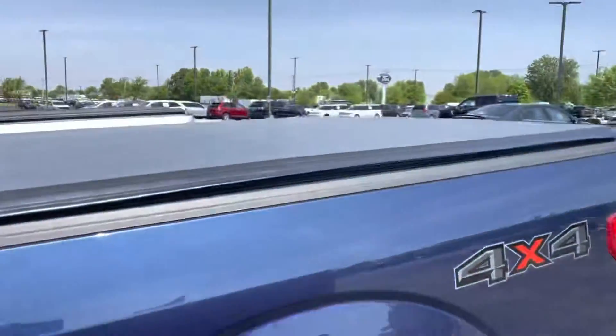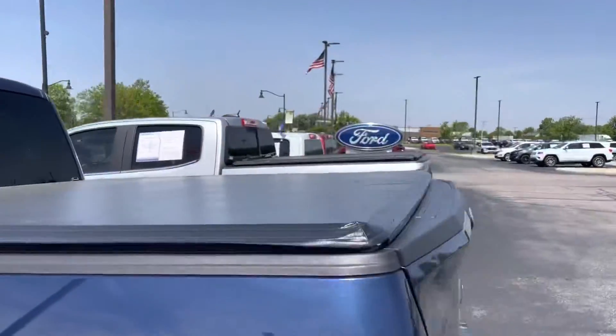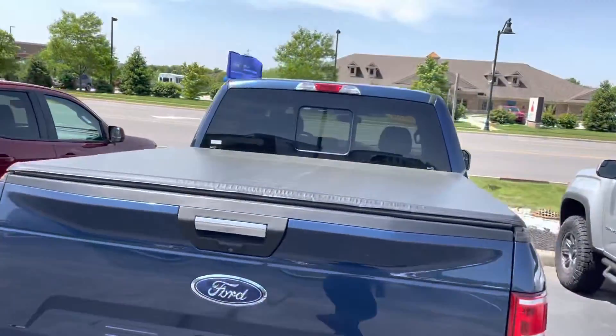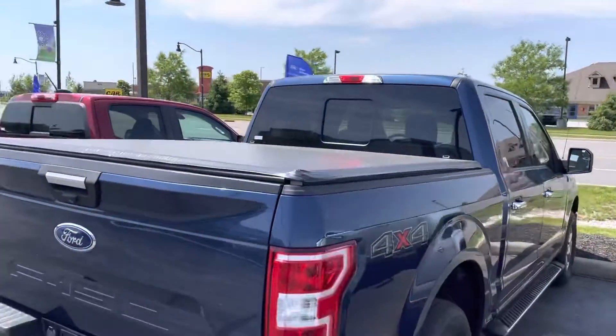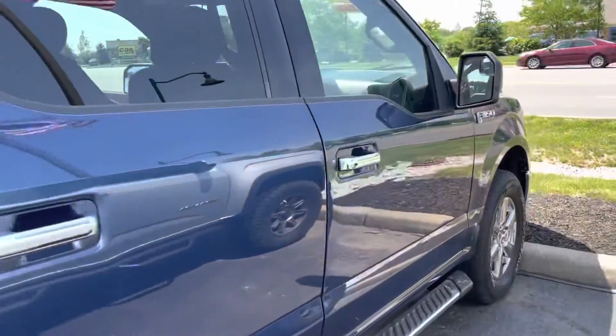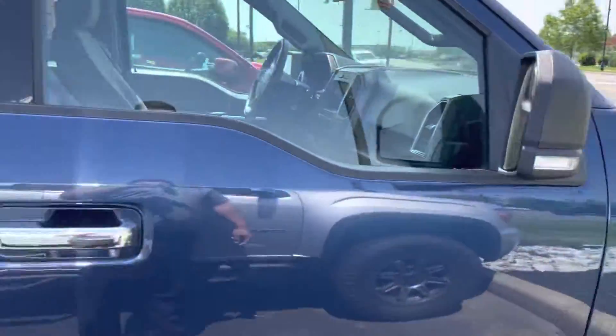42,000 miles on this truck. It is a certified vehicle. Backup sensors, backup camera, four and seven pin ready to tow. Got the sliding rear window, tonneau cover, running boards. A lot of nice features on this truck.